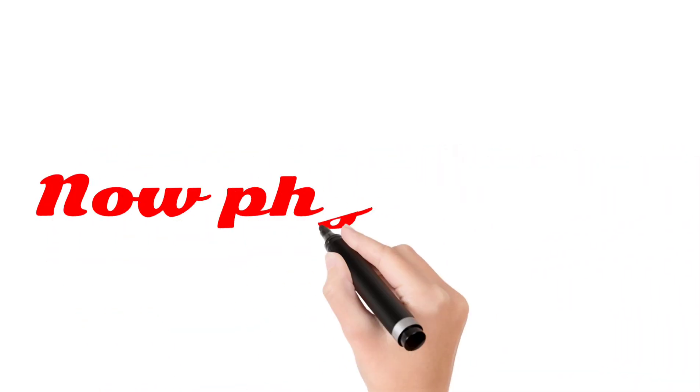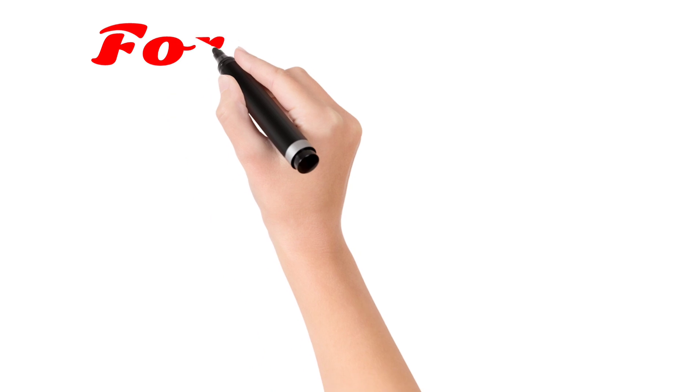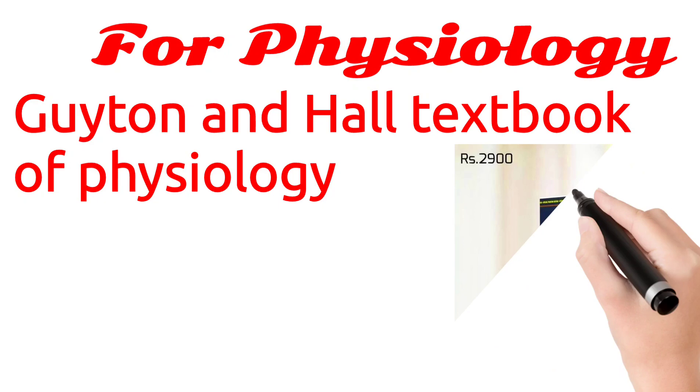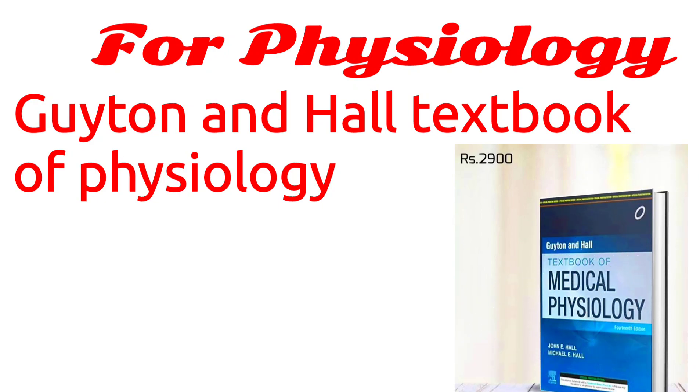Now let's know about Physiology. For Physiology, you must take Guyton and Hall Textbook of Physiology. You can see here.